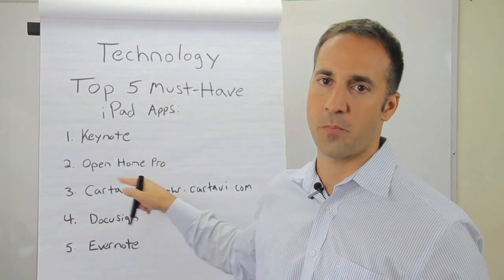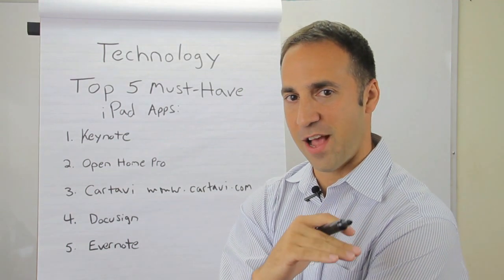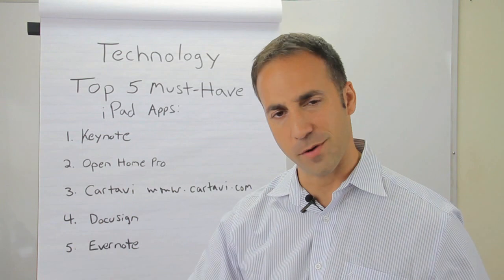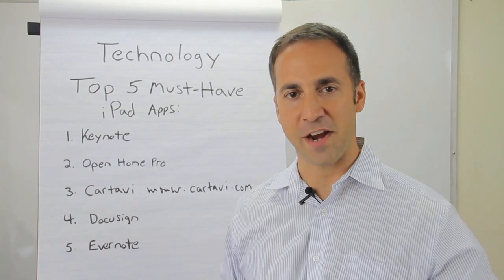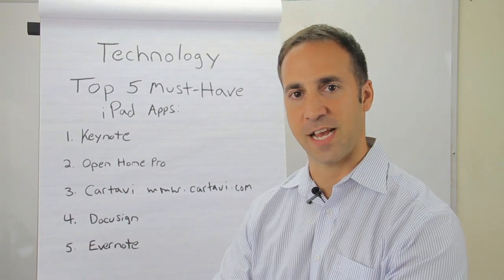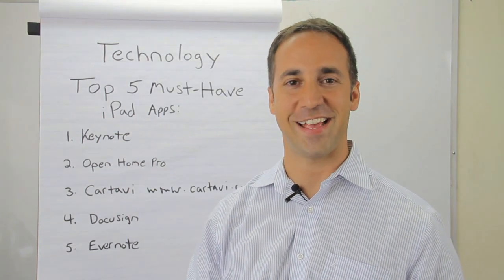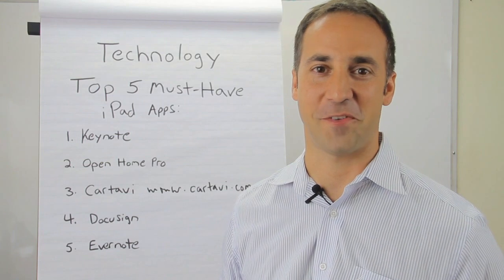Number two is Open Home Pro. Open Home Pro is really cool for any of you guys still running open houses. You don't have to have them sign in on a piece of paper anymore. It's an iPad application where you actually upload a picture of the listing and set up some simple listing information. When the buyer walks in the door, you hand them the iPad and ask them to sign in. It records their name, phone number, email address, and any other pertinent information you want. When they hit submit on the screen, it says to hand the iPad back to your real estate professional, which is pretty cool.